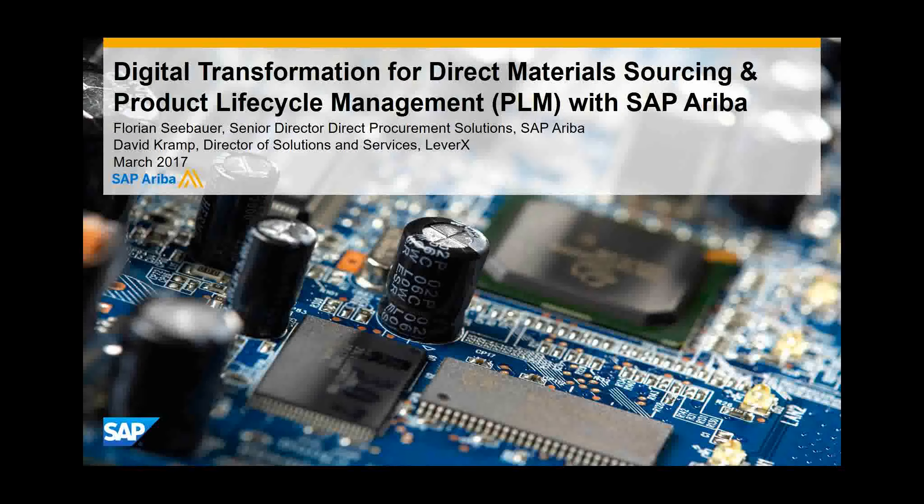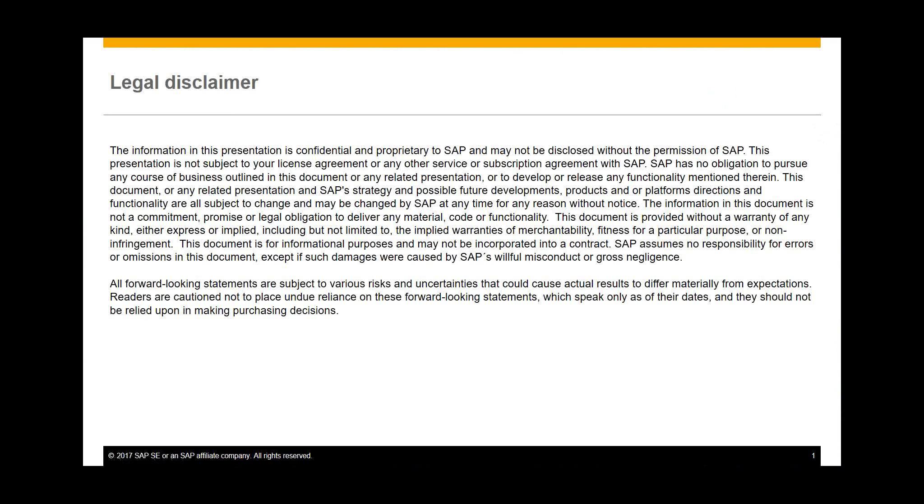We will start by providing an overview of our direct material sourcing offering. First, we will talk about the direct material challenges companies are facing and the situation at many organizations we work with. We will give you an overview of our new innovation — direct material sourcing — and how it relates to SAP ERP S/4 Business Suite, and you will also see the solution process flow demonstrated by David.